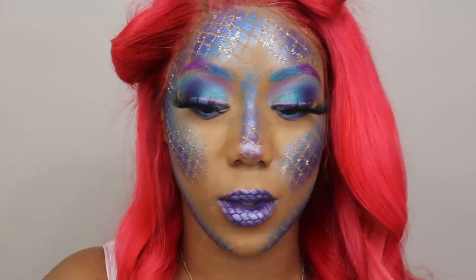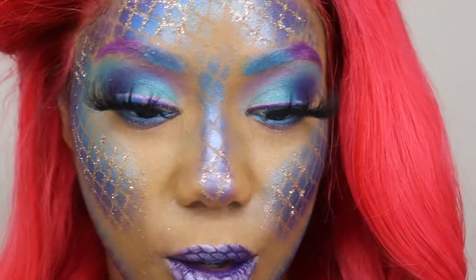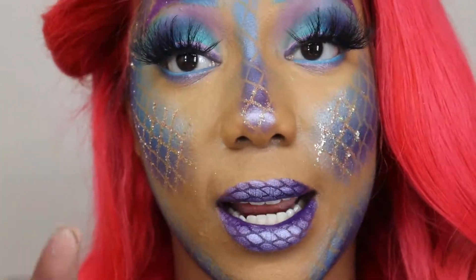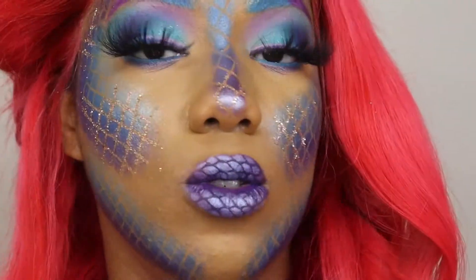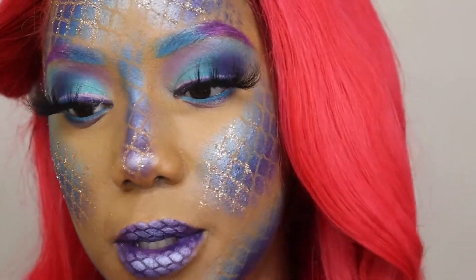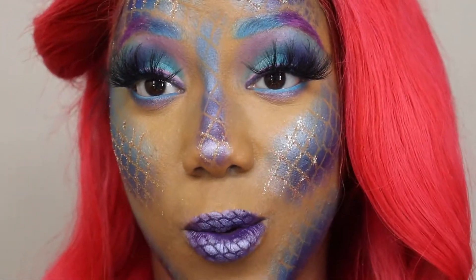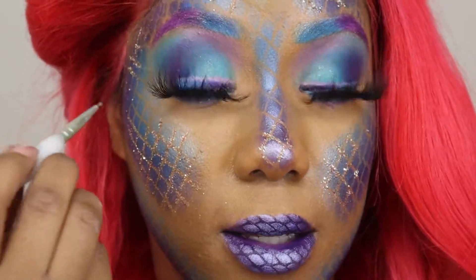Oh that is bomb — look at that! I don't want any bottom lashes so I'm going to show y'all a trick I like to do to make it look like I have bottom lashes without actually using them. I don't use any black eyeliner, black lipstick, or anything black. I'm using lipstick because it's easier to wash off, and what I'm going to do is just make dots.